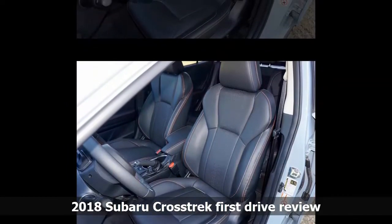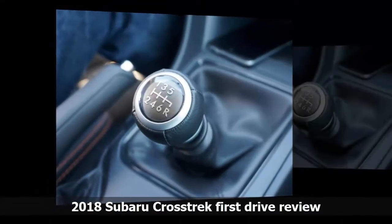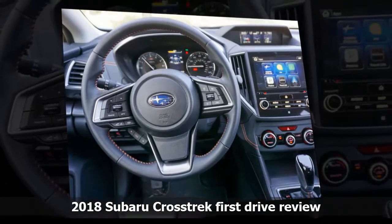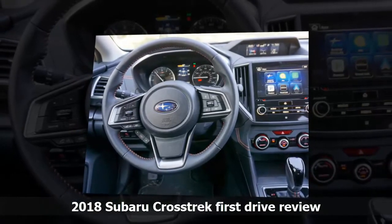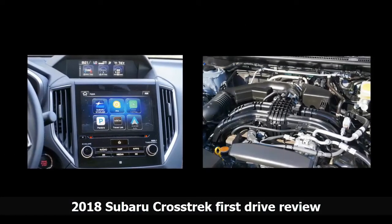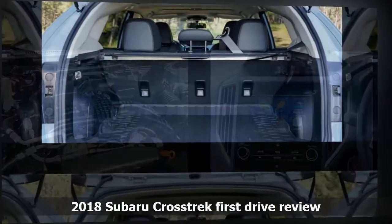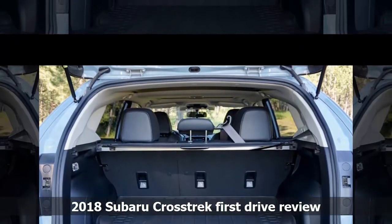Subaru has given the new Crosstrek quicker 13:1 steering, and it feels great. The new suspension also gives the 2018 Crosstrek 8.7 inches of ground clearance, which is great for going off pavement. Inside, the 2018 Subaru Crosstrek is much quieter than you'd expect for a vehicle of this size. The climate controls are quieter, and there's less road and engine noise thanks to the suspension, insulation, and sound-reducing windshield. The seats are comfortable in cloth or leather, and there's a new infotainment system at every trim level. A 6-speed manual transmission is standard on the base and premium trims, with CVT available on all trims and standard on the top limited trim.